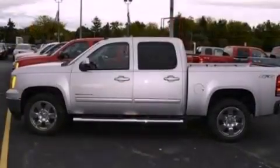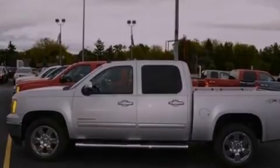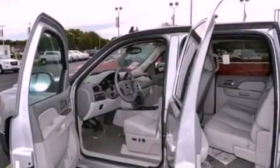Additional features include a locking rear differential, chrome wheels, a low tire pressure indicator, and air conditioning with automatic climate control and satellite radio.